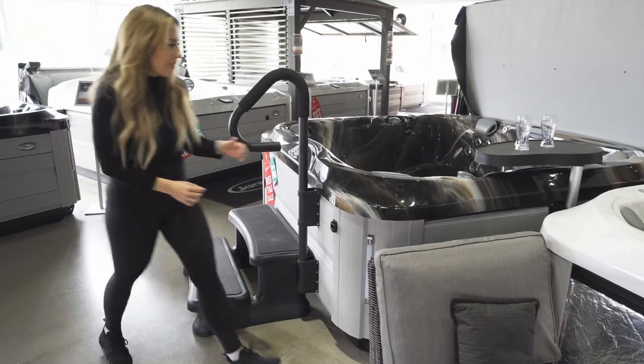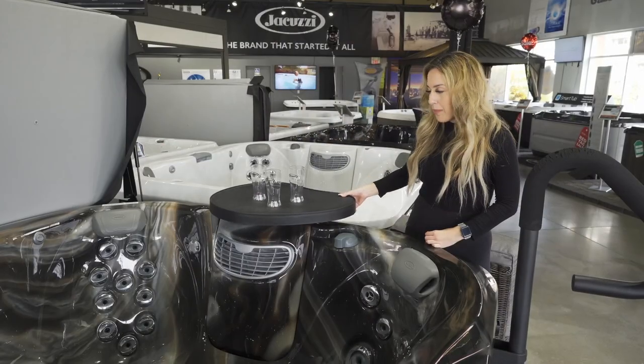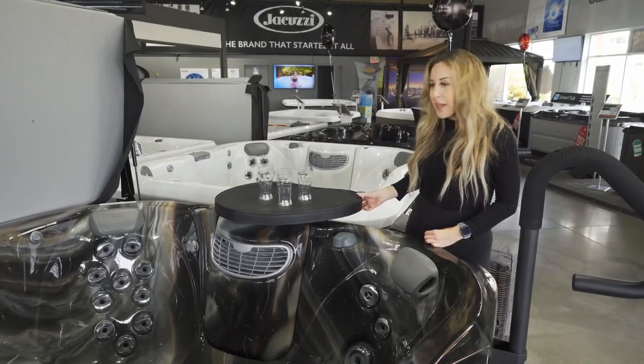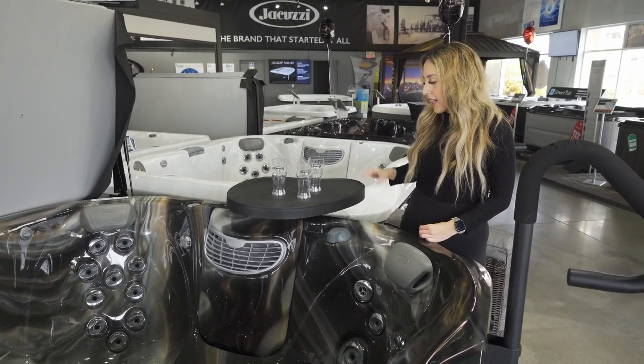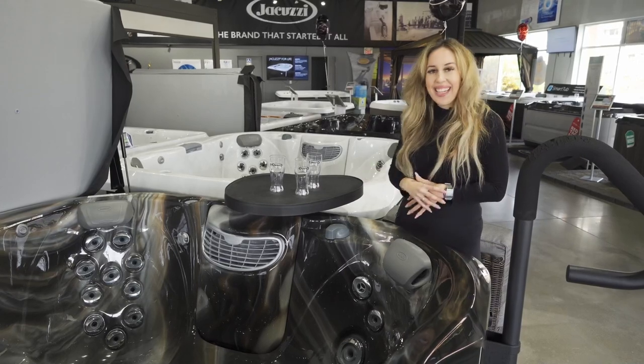And then this is what everybody needs — this is our spa caddy. Something that everybody needs for sure, because you can have your drinks on there, you can have an iPad, watch a movie, or some snacks.